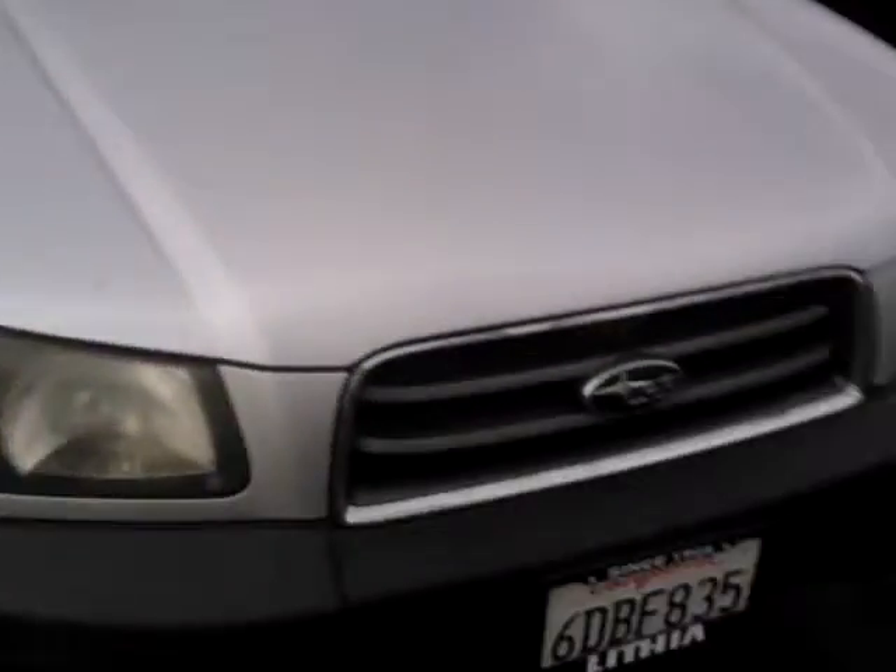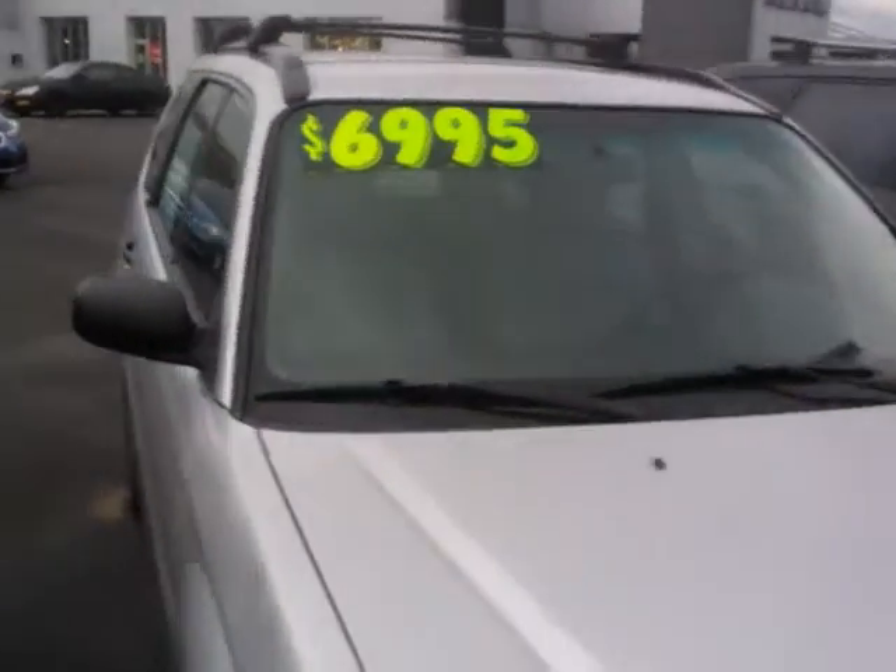This is a 2004 Subaru Forester, all-wheel drive, priced at $6,995.